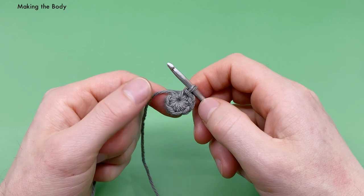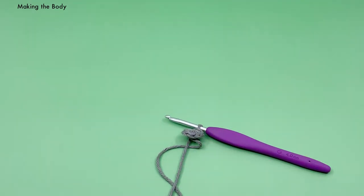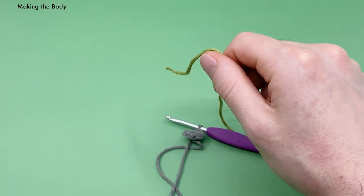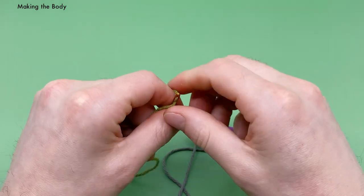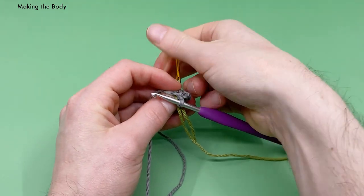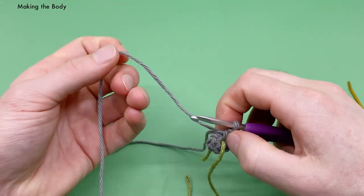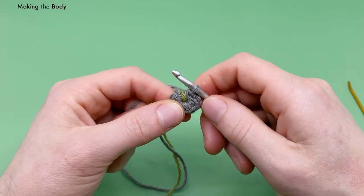This pattern is worked in the round, meaning we keep working in a spiral and never have to turn around — we just keep working into all the stitches from previous rounds. To keep track of progress, let's use a little bit of extra yarn as a stitch marker. We'll fold it over the end and after each round we'll work around this tail end to keep track of where rounds begin and end.